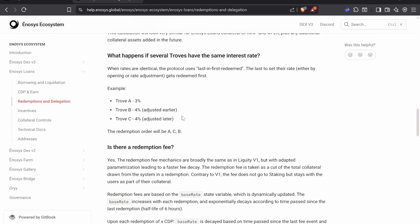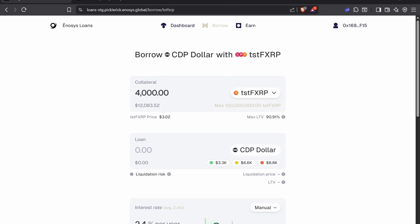What happens if several troves have the same interest rate? When rates are identical, the protocol uses last-in, first-redeemed — the last one to set the rate, either by opening or by rate adjustment, gets redeemed first. All right guys, until next time.